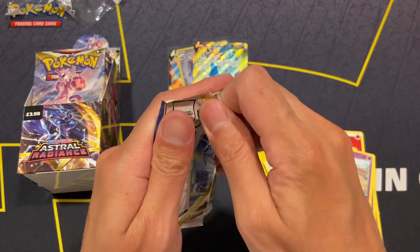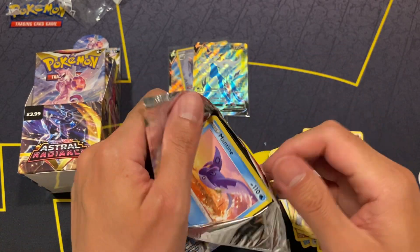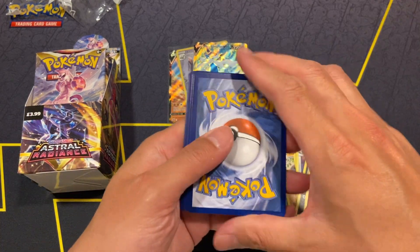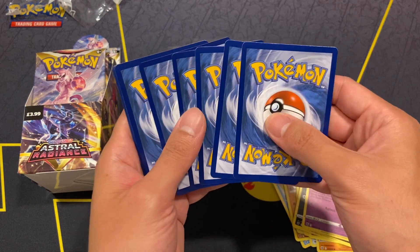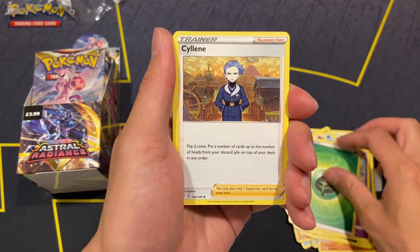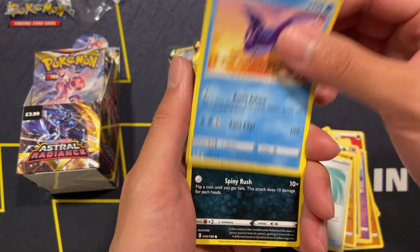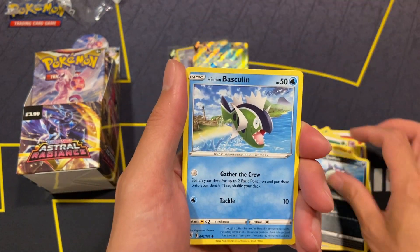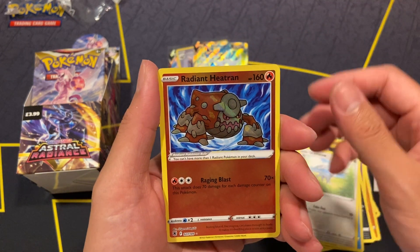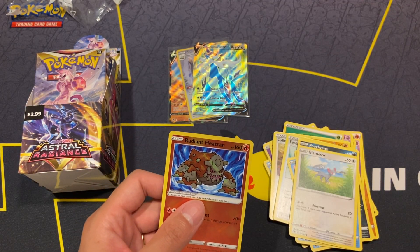Pokémon GO is coming out very soon — just one week to go. I've already pre-ordered my electric boxes and the Eevee collection box, the Radiant Eevee collection box. I think Pokémon is going to be printing Pokémon GO to the ground so you don't have to worry about scalpers. Pokémon has made sure there's enough product on the market. And we got a Radiant Heatran — three packs and we've already got four hits! What an amazing half booster.